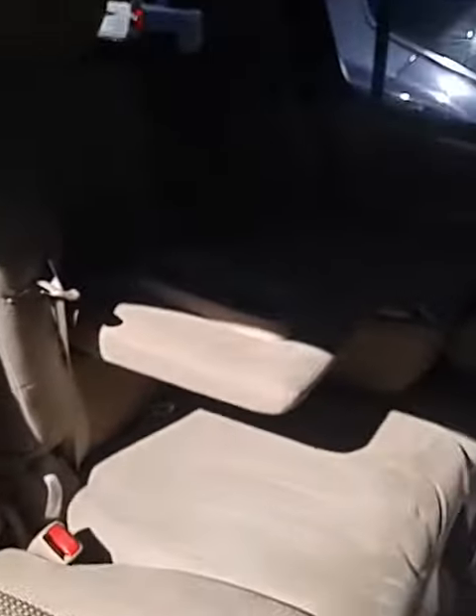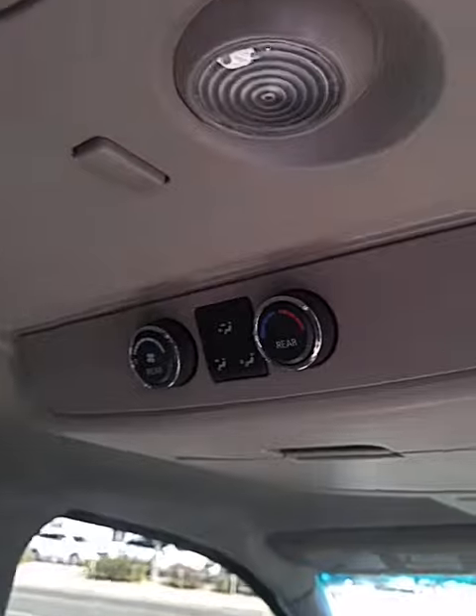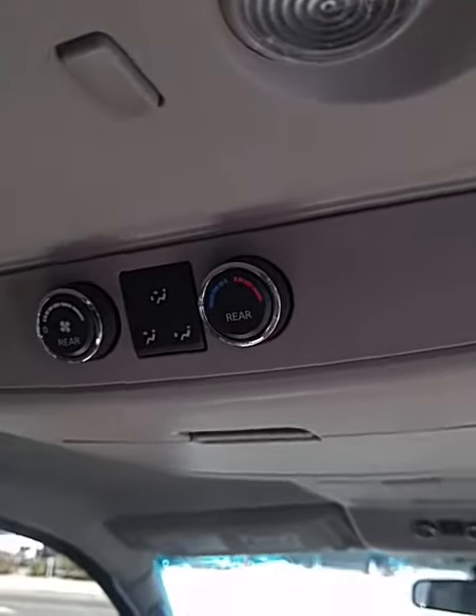Let's start with the back seat. So the back seat here easily sits comfortably — three right here in the second row and three back here in the third row. Now the seats are just down, that's why it doesn't look like it. Plenty of storage compartments up here. We do have heat and cool vents for the back, and the controls for the back as well.